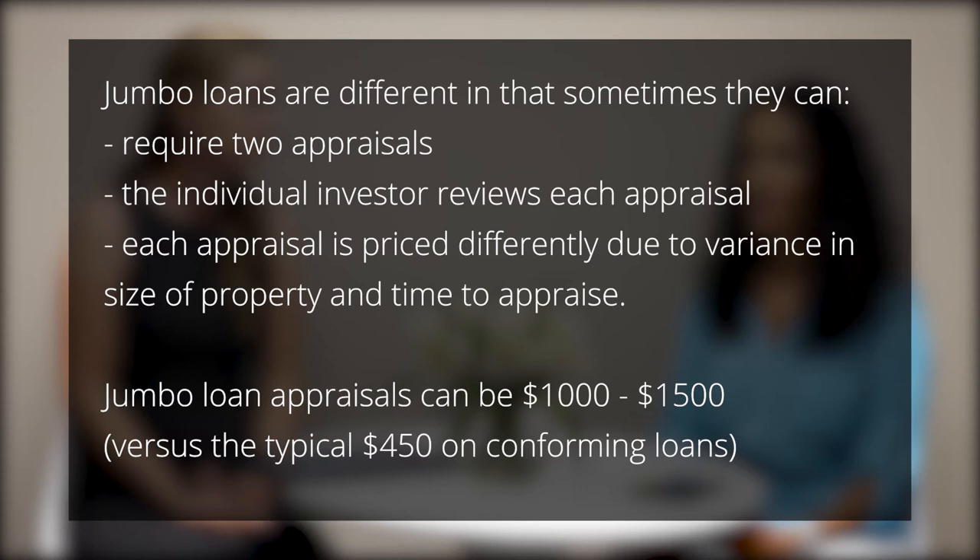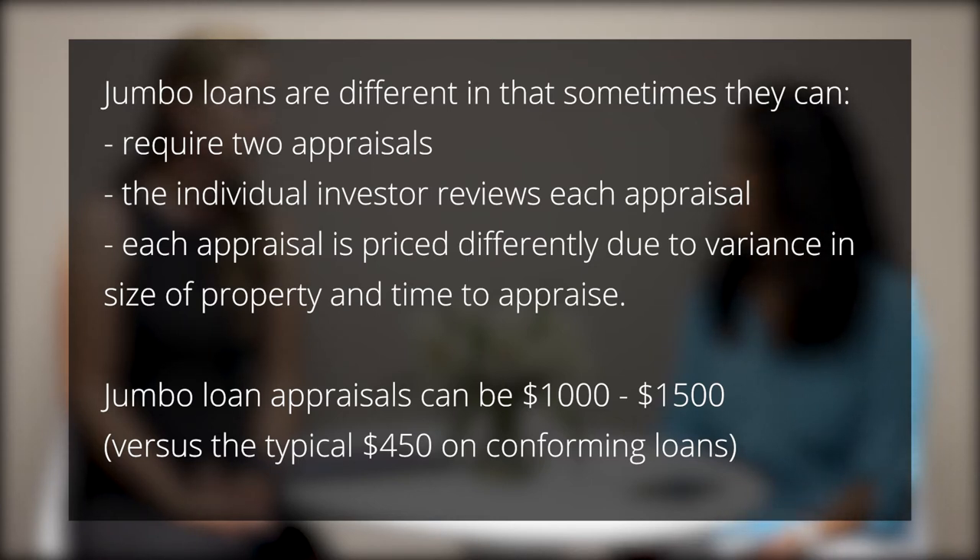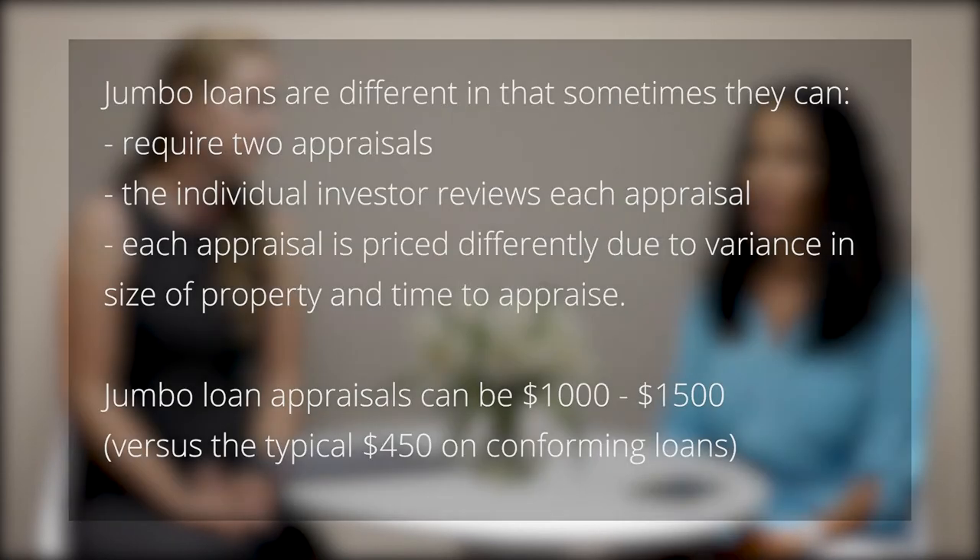Another thing with appraisals on jumbo loans is we have to reach out and get quotes on the cost, because every house is different — different sizes, number of bedrooms and bathrooms. The appraiser is assessing how much time it will take, so we get bids and communicate that back to the client. A typical conforming appraisal on a single-family home is about $455, but some jumbo appraisals can be $1,000 to $1,500. They can be expensive, but it reflects the amount of work required to complete them.